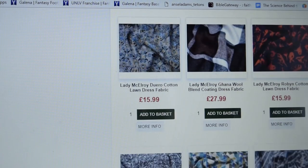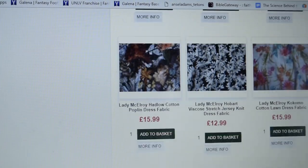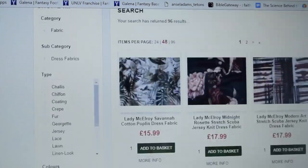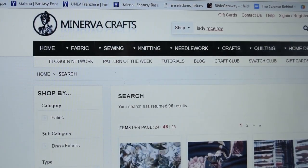Those are Lady McElroy prints, but Minerva Crafts has pretty much everything under the sun in terms of things you could want for your sewing room, so check their stuff out too.